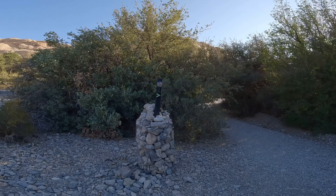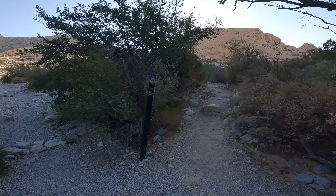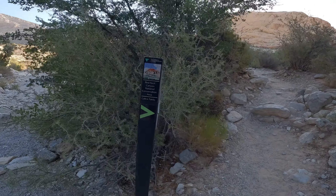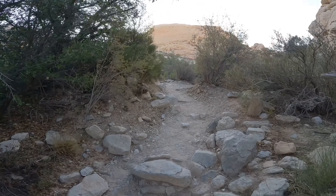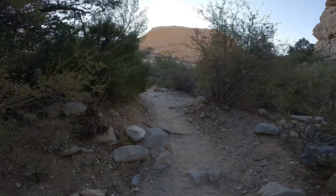Hikers will find that the trail is clearly marked. This trail is a moderate hike, depending on your physical ability. We recommend plenty of water, sun protection, and proper footwear.